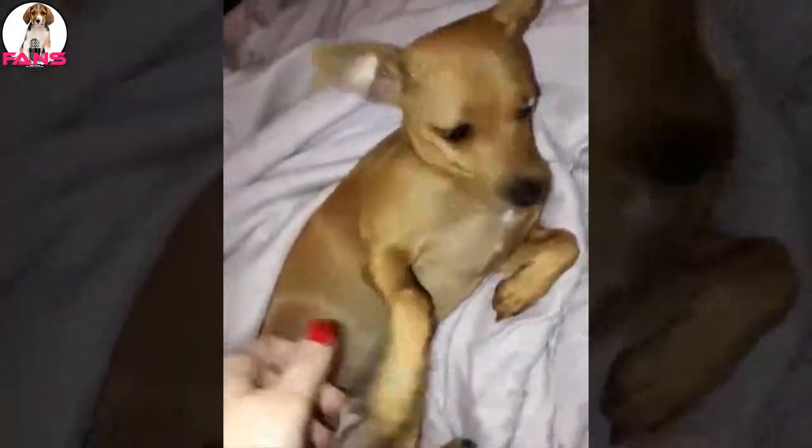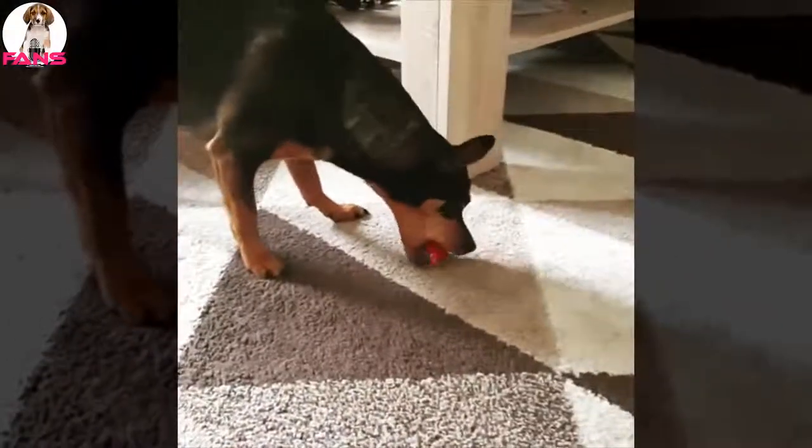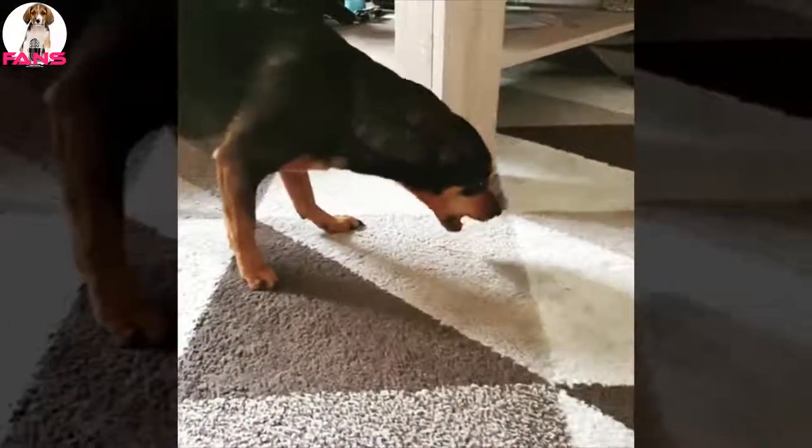The Miniature Pinscher is very active and athletic and requires ample exercise. A couple of good walks with his human every day will help ensure his optimum mental and physical health. He can enjoy relaxing on the sofa with his owner, but will be equally eager to go outside and chase a few tennis balls or run around and play.